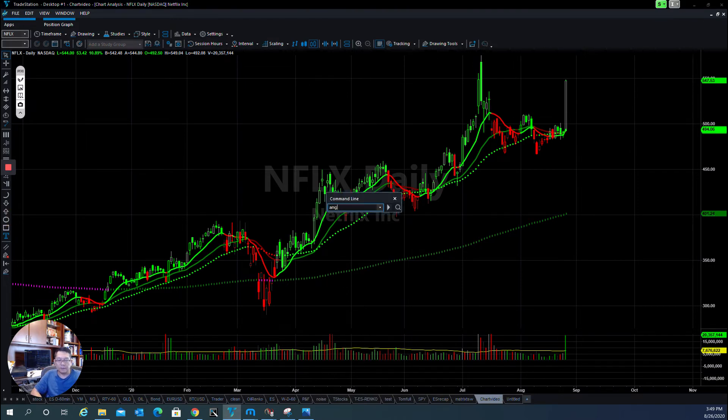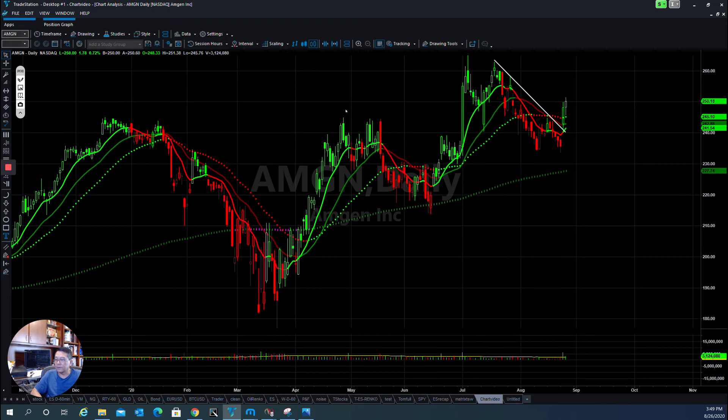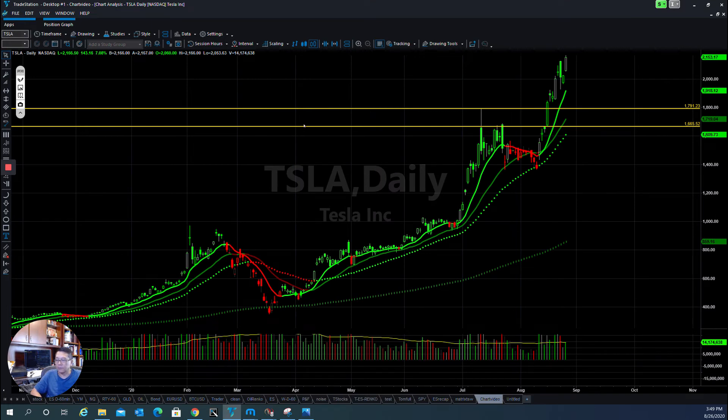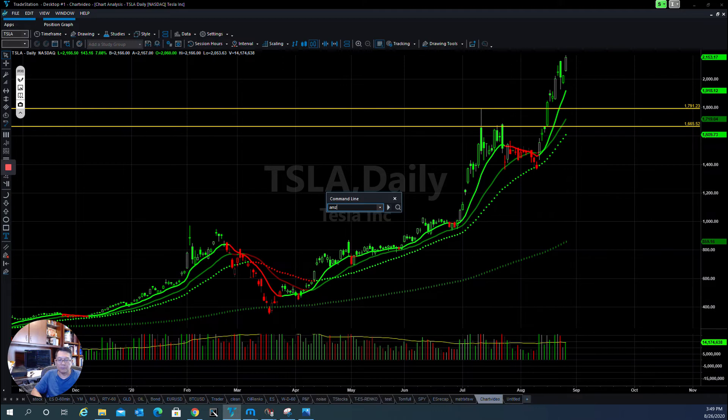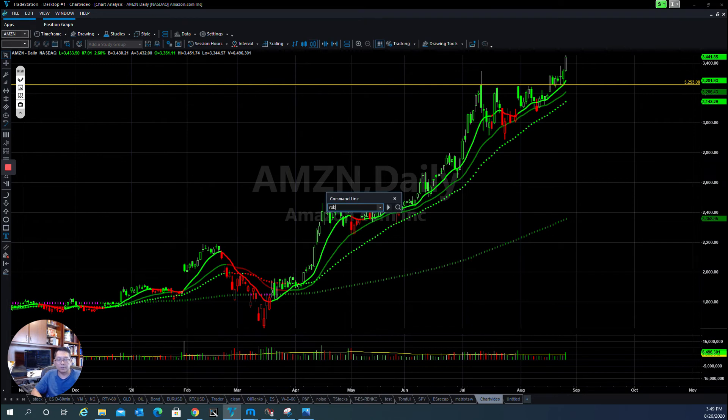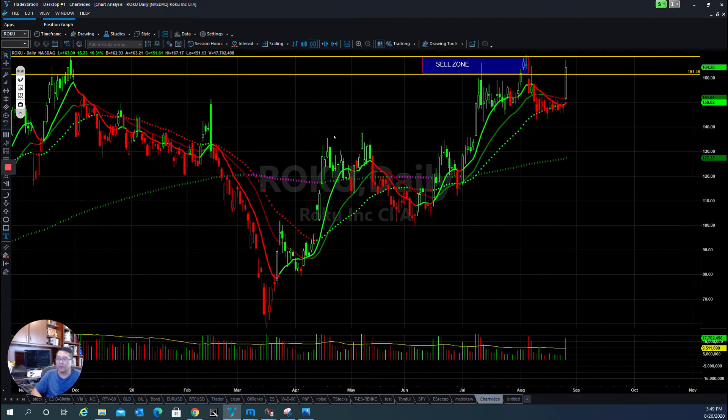And a lot of stocks are breaking out — Amgen, right there. And Tesla, also a very strong stock on the upside. Amazon, also a very strong stock that has some room to roll. And one more that we were able to find in our live trading room before it moved, and then it went up 17, 18 points in one day.